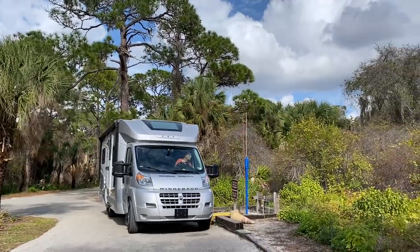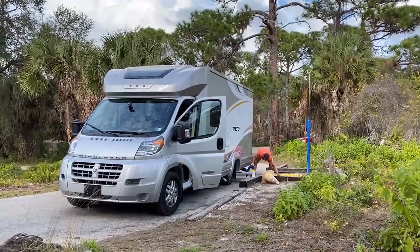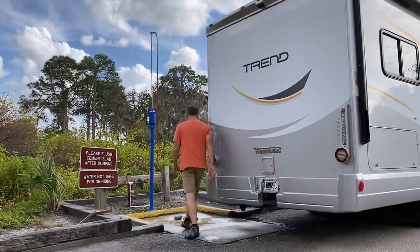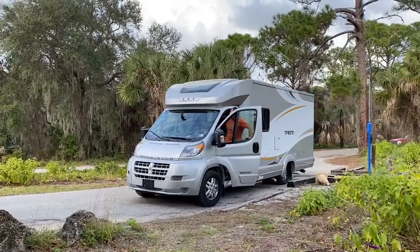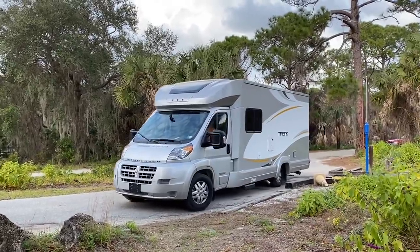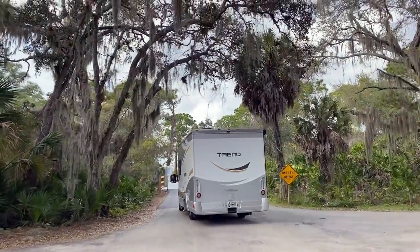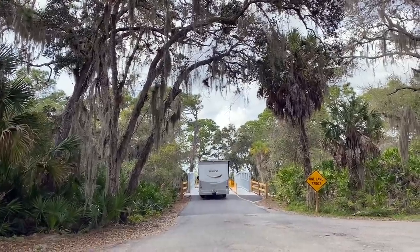We have friends about half an hour from here who are dry camping and invited us to come and visit with them. This will be our second night boondocking in the motorhome — stayed for free. And who said there's no such thing as boondocking in Florida?